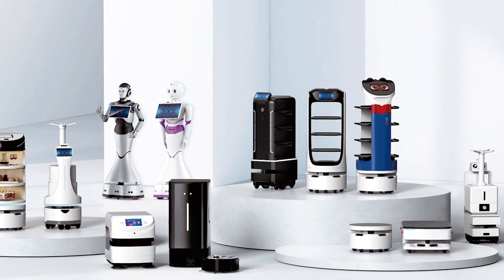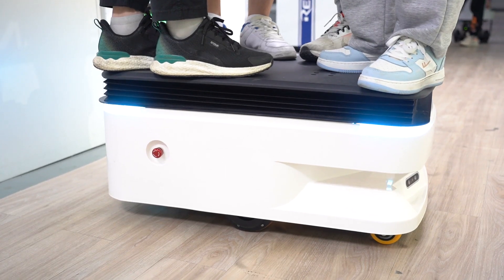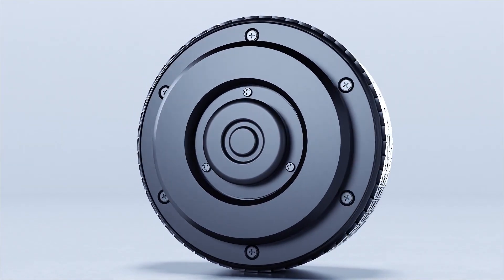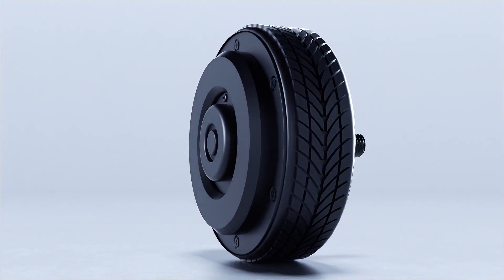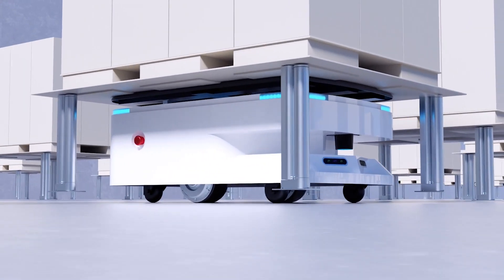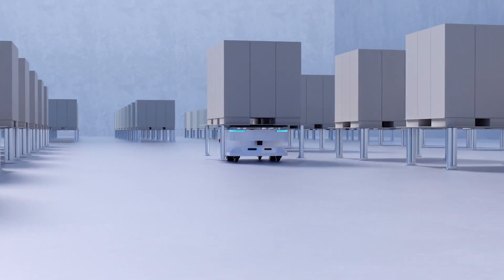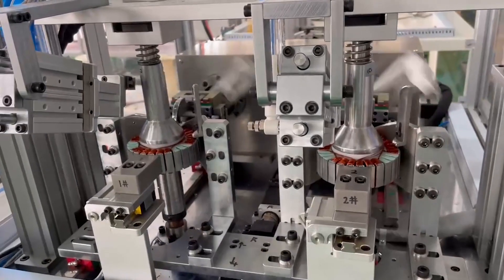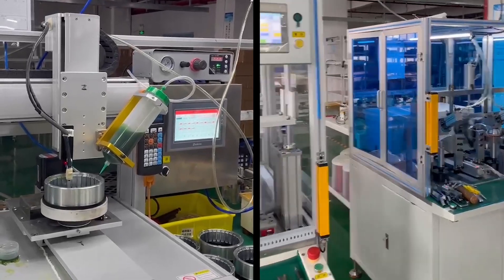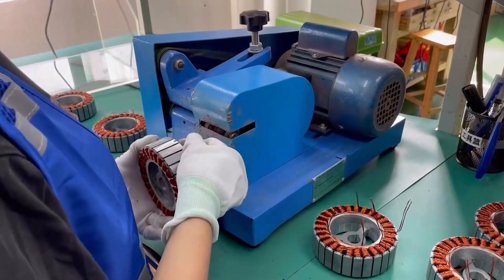Among all robot products, power is particularly crucial. Reiman Robotics adopts integrated wheel motors for their robot chassis, with a maximum load capacity of 300 kg, ensuring that the robots meet diverse scenario requirements and exhibit outstanding stability and reliability. Through rigorous testing and quality control, each wheel motor meets the highest performance standards, guaranteeing durability and efficiency.